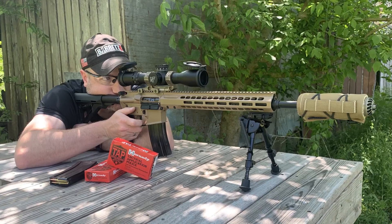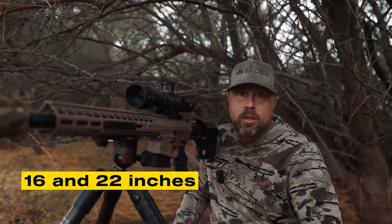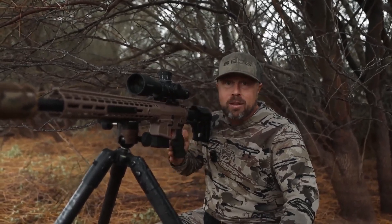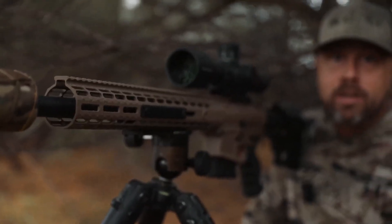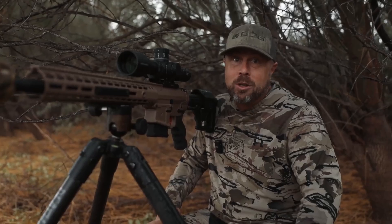Rifles chambered in ARC usually feature barrels between 16 and 22 inches, with twist rates of 1-in-7.5 or 1-in-8.8 to stabilize the long bullets. While it works well in shorter rifles, the cartridge shows its full potential with barrels of 20 inches or more, where velocity and accuracy reach their peak.